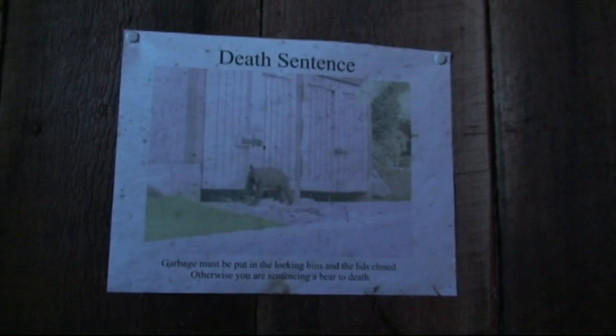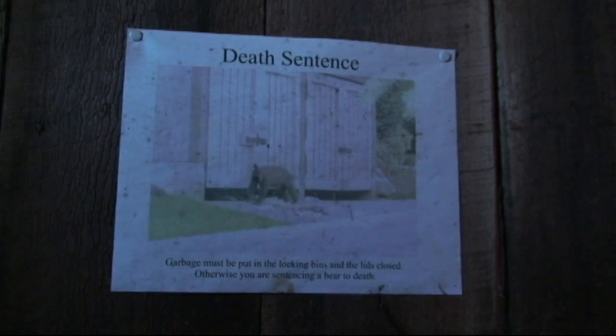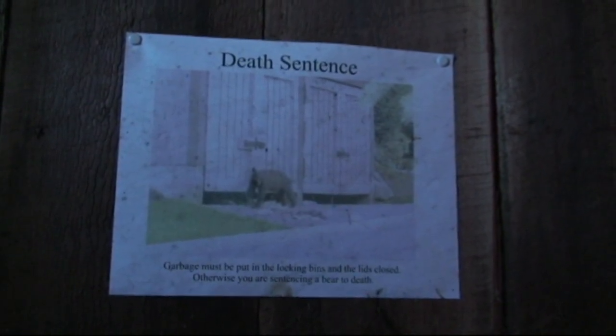In case you can't read it in the video, the poster says: "Death sentence. Garbage must be put in the locking bins and the lids closed. Otherwise, you're sentencing a bear to death."